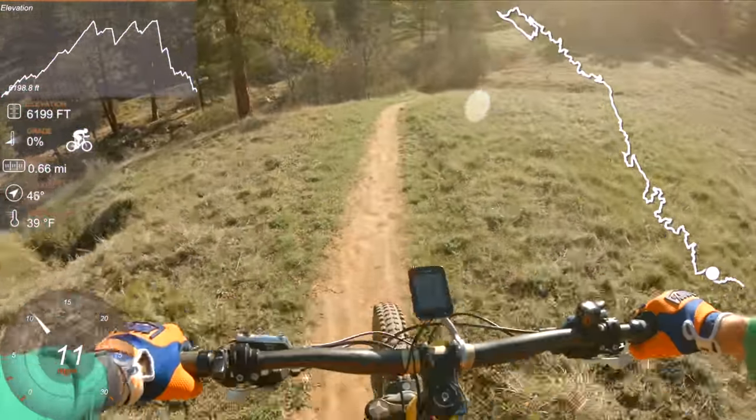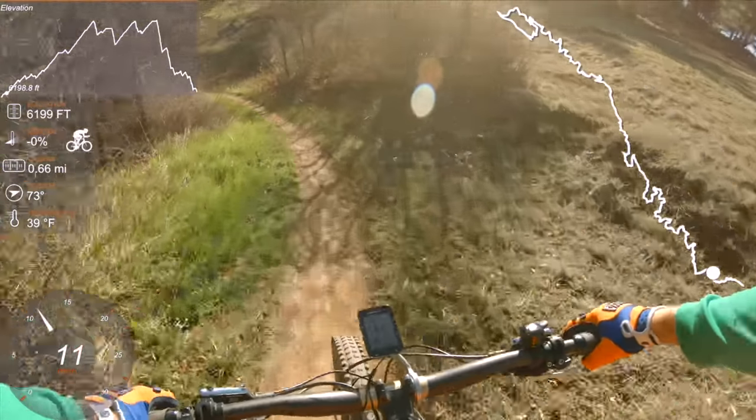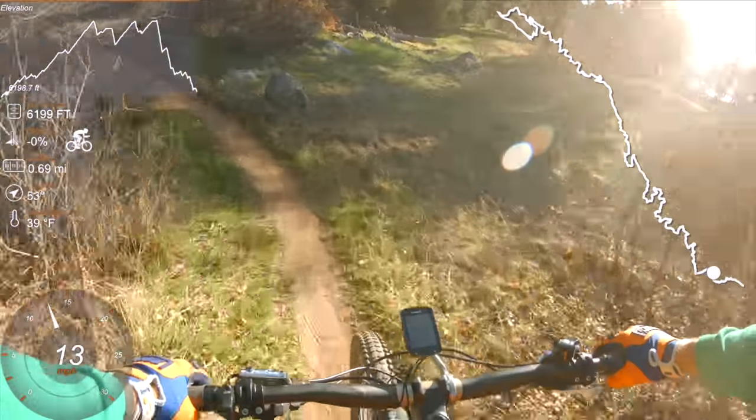There's one section of non-granite trail that could get muddy in the spring, but it's short-lived.